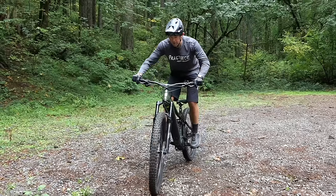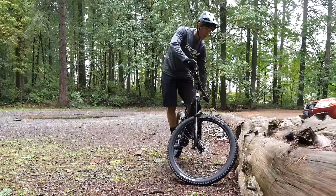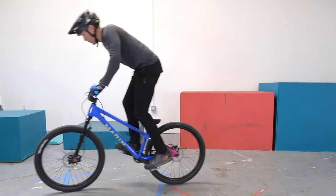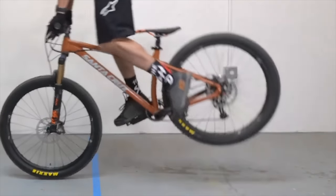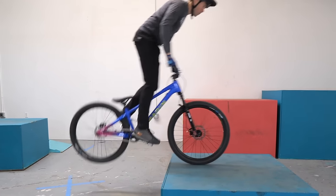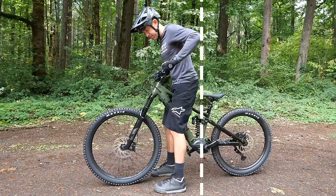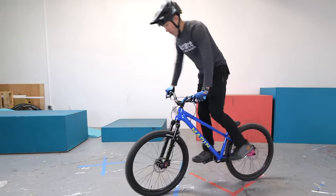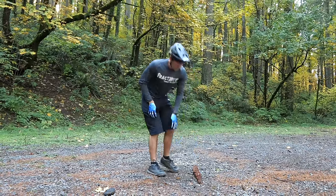Welcome to day one of the SuperRider Skills Challenge. Over the next 30 days, your riding is going to take a huge leap forward, and we're going to get there by making slow and steady progress to build your foundation of skills the right way. Every day you'll get a new video with a skill to practice. No bike skill or trick is just a single movement — they're all combinations of different smaller elements, so over the next month we're going to break everything down and build you up to an advanced level rider.